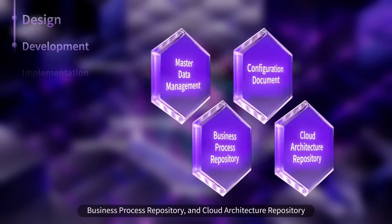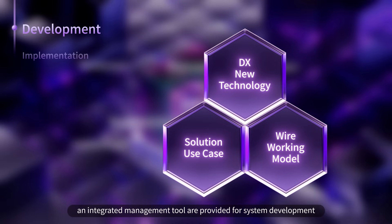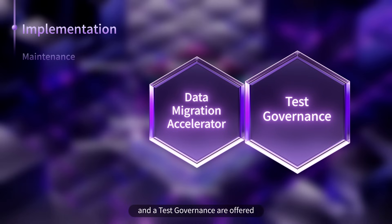At the Development stage, AI-based DX new technology, automation solution use cases, and an integrated management tool are provided for system development. At the Implementation stage, a data migration automation solution combined with AI and DX, and a test governance are offered.